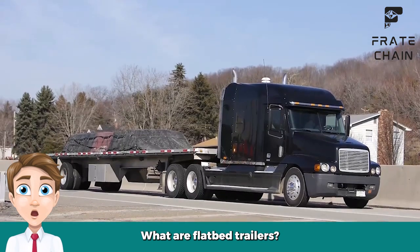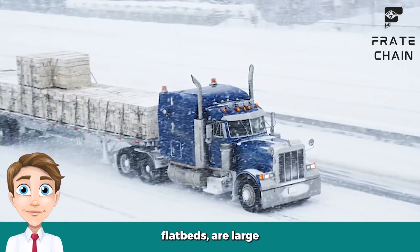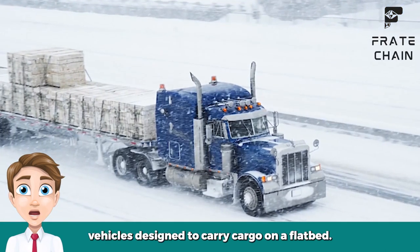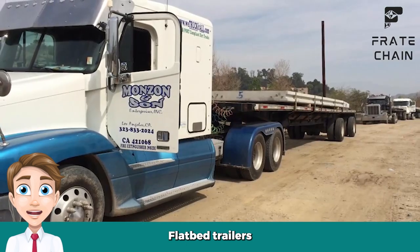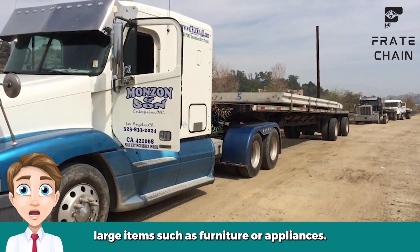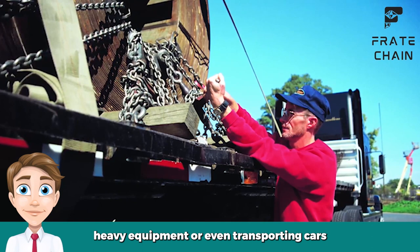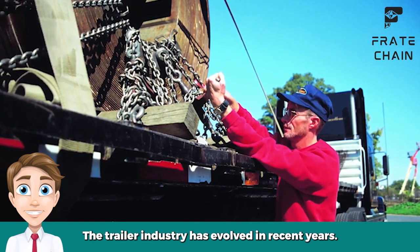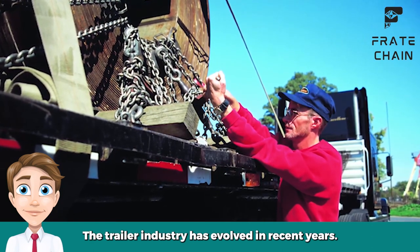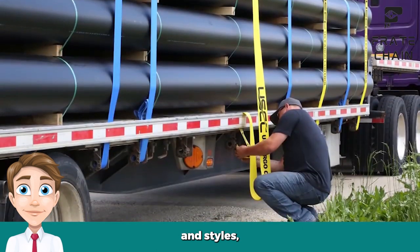What are flatbed trailers? Flatbed trailers, also known as flatbed trucks or flatbeds, are large vehicles designed to carry cargo on a flatbed. They come in many different sizes and can be used for many purposes, including transporting large items such as furniture or appliances, moving heavy equipment, or even transporting cars and other vehicles. The trailer industry has evolved in recent years, and flatbed trailers are now available in a wide range of sizes and styles, making them one of the most versatile trailer options on the market.